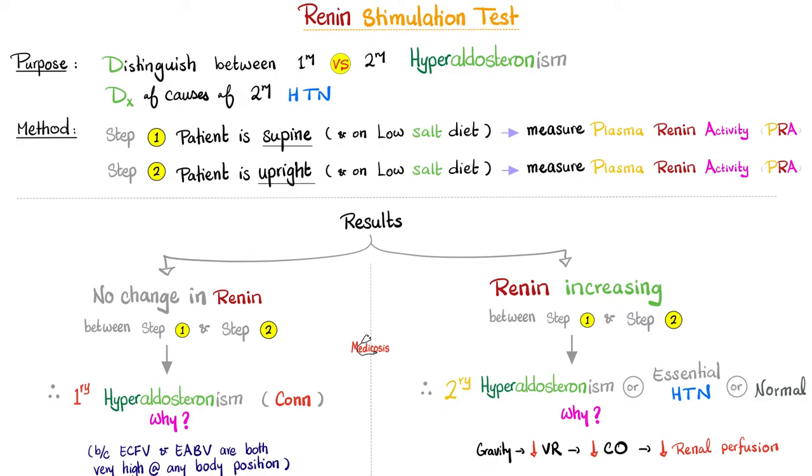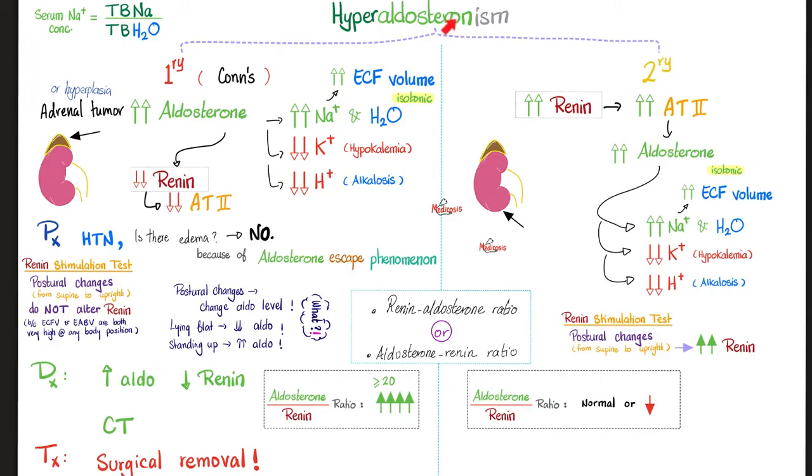That's how you perform the renin stimulation test and its purpose. If it's primary hyperaldosteronism, treatment usually involves removing the tumor in the adrenal cortex. But in secondary hyperaldosteronism, it's more complicated because you have to establish the cause first, and then treat the underlying cause.